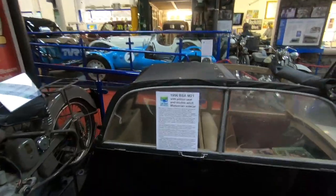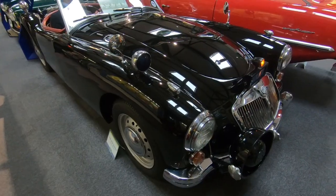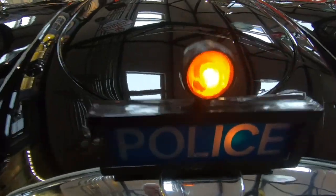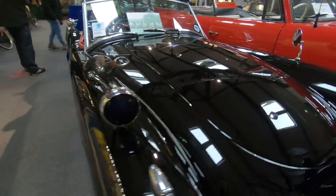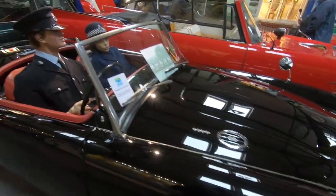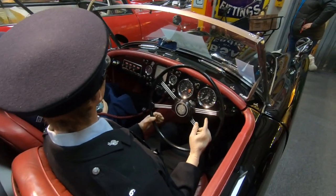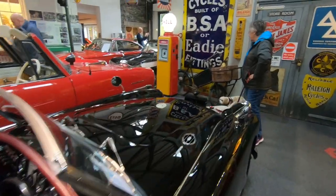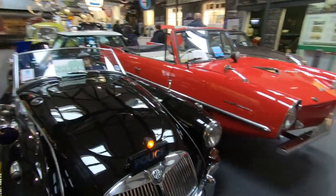1956 BSA M21 — police. The 1960 MGA Roadster. So it's one of the first plain-clothes cars really, wasn't it?